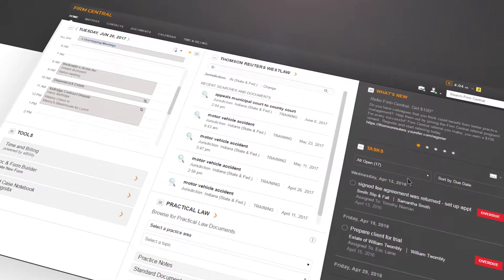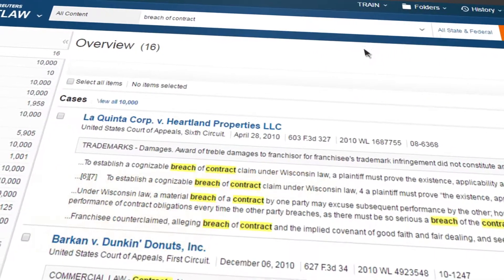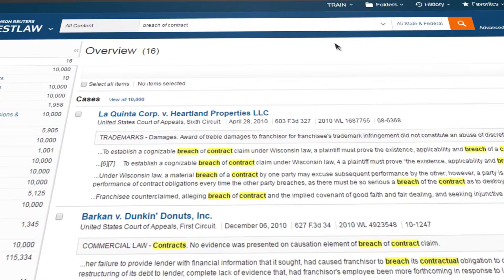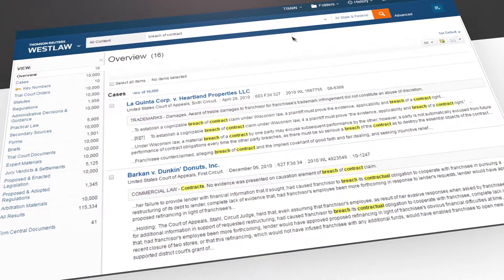You can also run a Westlaw search query directly from the Firm Central home page. This automatically opens a new Westlaw session and eliminates the need to use multiple passwords and jump between systems in the middle of your workflow.